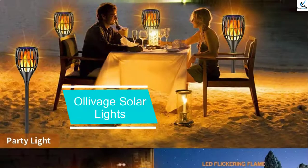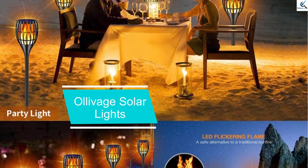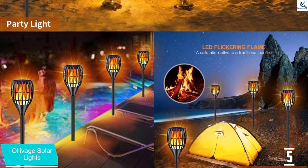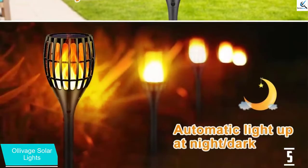Starting at number 5, we have Olivage Solar Lights. Olivage Solar Lights Outdoor, 43 inches flickering flames torchlights have ruled the airwaves. Not only are they great performers, they have a unique and amazing design making them a favorite to many.